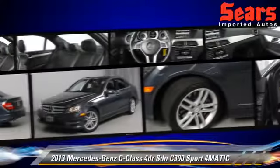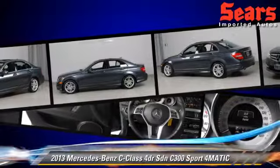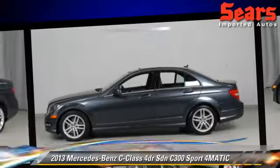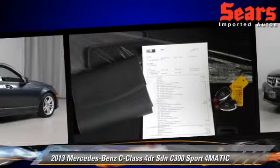Safety features include side airbags, traction control, and ABS. Comfort and convenience features include parking sensors, navigation system, and Harman-Kardon sound. Give us a call to schedule your test drive today.